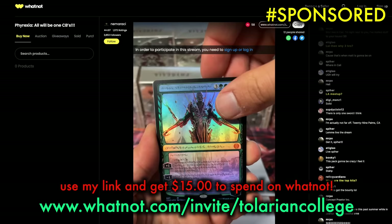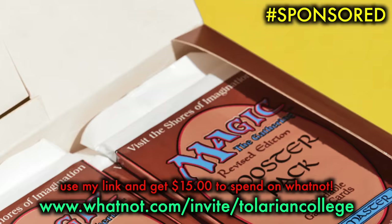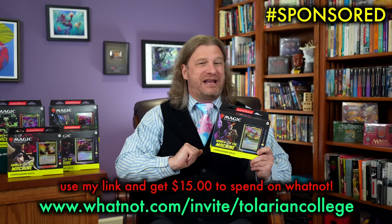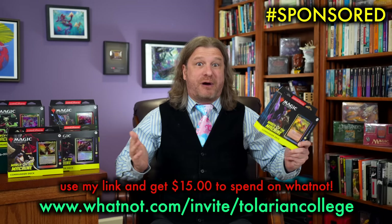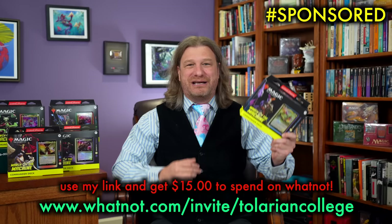You go on people's streams, they show off items either at auction or buy-it-now, and you bid or buy it now. I'll give you $15 to use on either any stream, or come into mine where I mostly do giveaways. Or this April 21st, WhatNot itself is going to have a wild drop where they are giving away fresh Revised packs from a freshly opened Revised booster box for $3 a pack! Join me on April 19th at 10am where I'll be giving away these Commander decks and more, or just use my invite code to get $15 right away at www.whatnot.com/invite/TolarianCollege.